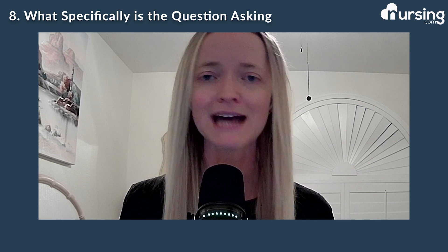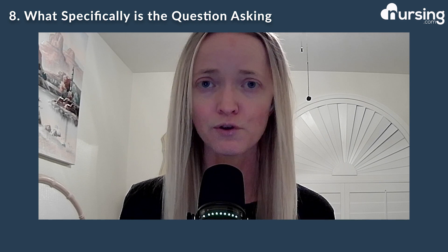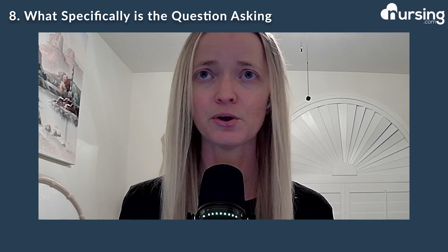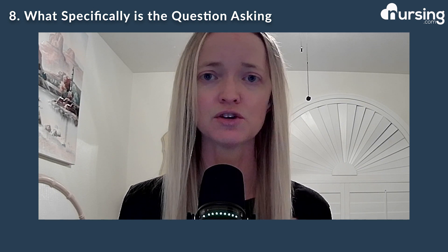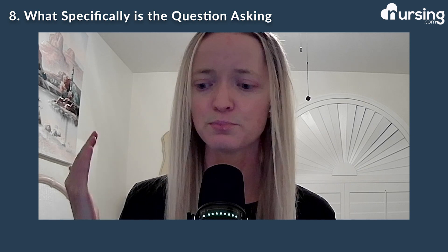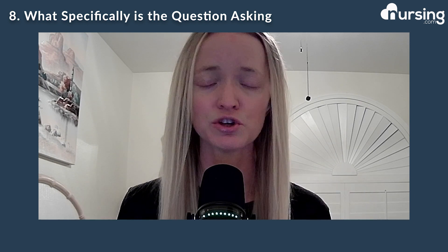Number eight, what exactly is the question asking? Make sure you're thoroughly reading through that question word for word, reading every little thing. When you're going through the answers and you read the question, go with your gut. Don't overthink the question. If you immediately think C, put C and move on. I have done this to myself — I will overthink it. Usually your gut is what you want to go with. If immediately you're thinking an answer, just put it and move on. Please do not overthink it.